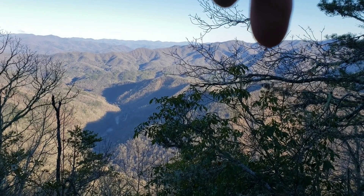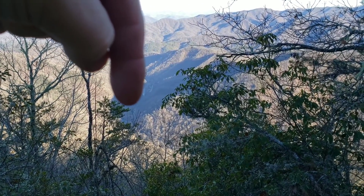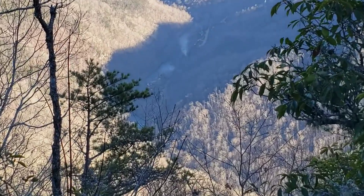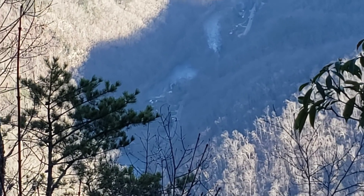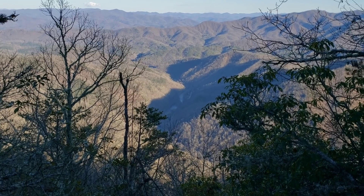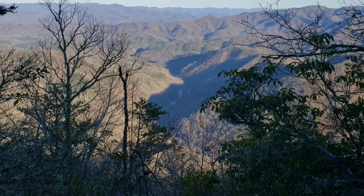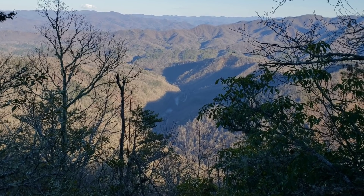We started out up here, wandered all the way down to the Nantahala Outdoor Center — the Nock right there — and all the way up the ridge line to where we are now. That's the Nock down there if you zoom in. We just climbed almost 2,000 feet in five miles, and we're getting ready for another 1,000 feet in one mile. Then we'll be at the top of the first hump and have to decide whether to go on from there or stay at the shelter.